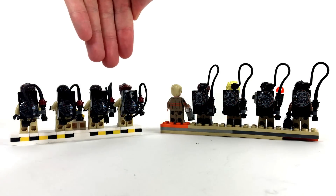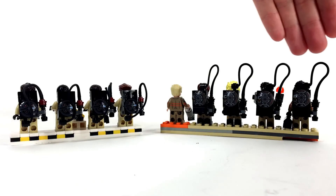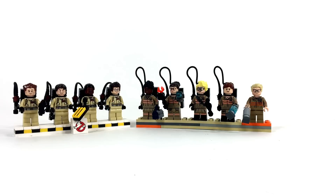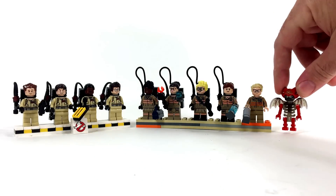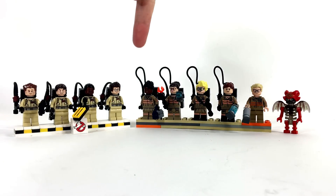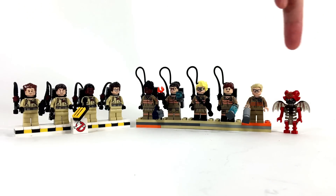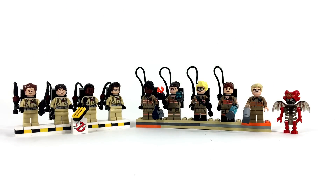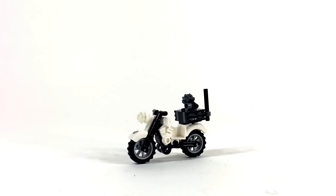Both sets come with four buildable proton packs representing the proton packs from their respective movies. The 2016 set also comes with a winged ghost figure called Mayhem, bringing the total minifigure count to six, compared to four for the 2014 set. Additionally, the 2016 set comes with Ecto-2, a motorcycle.